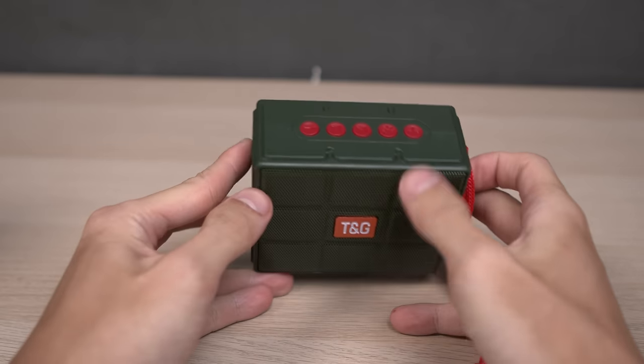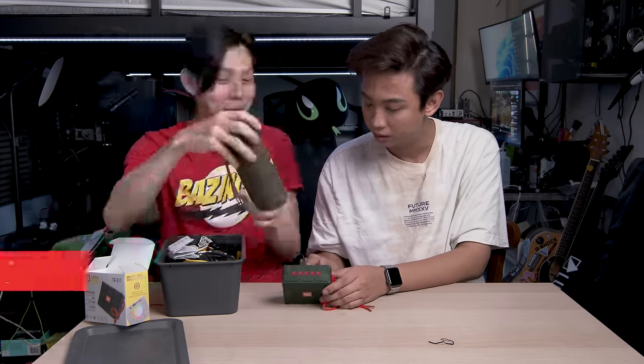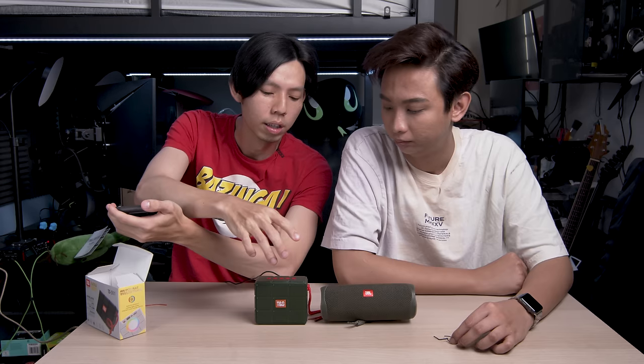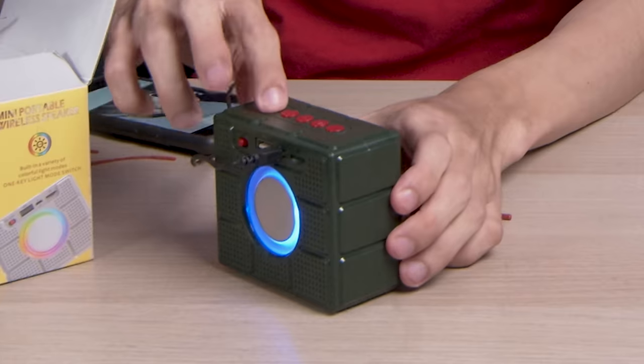What matters is how it sounds. While waiting for it to charge we can compare it to an actual JBL wireless speaker — same color. One is premium, the other is plastic. Oh my god, that's almost the same sound as the JBL! It's the loudest. Not too bad for $20.